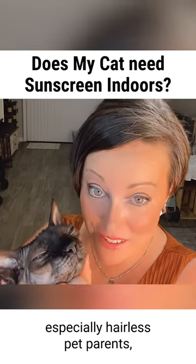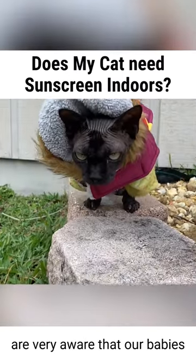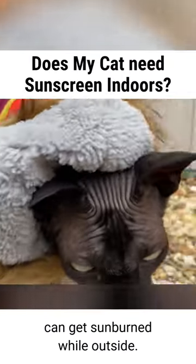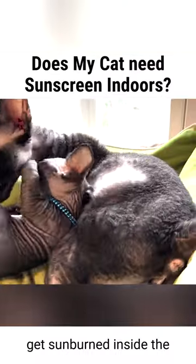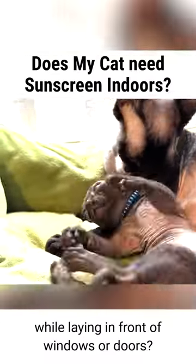Many pet parents, especially hairless pet parents, are very aware that our babies can get sunburned while outside. However, have you thought of the fact that our pets can actually get sunburned inside the house while laying in front of windows or doors?